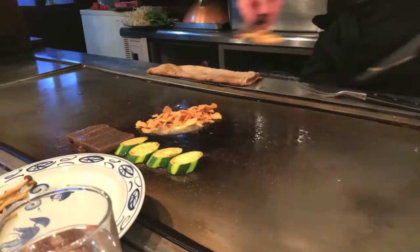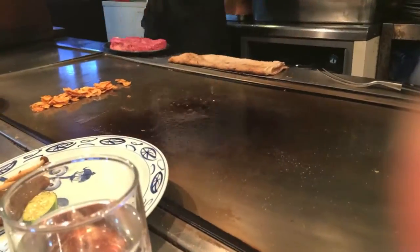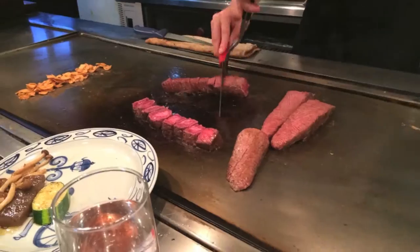A friend of mine recommended a restaurant called Steakland. It was so good. I don't even know how to describe the beef — you don't need to chew it at all, it just dissolves in your mouth. If you're a steak fan, I highly recommend this place.